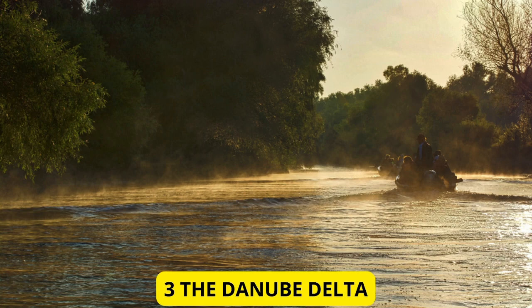The Danube Delta. Moving east, we come across the incredible Danube Delta, a true natural wonder in Romania. This sprawling wetland is a paradise for birdwatchers and wildlife enthusiasts. With its intricate network of channels and diverse ecosystems, the Danube Delta is home to a rich array of flora and fauna, making it a must-visit destination.